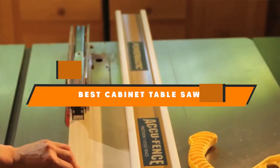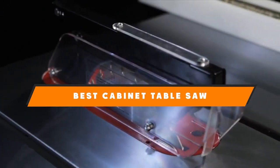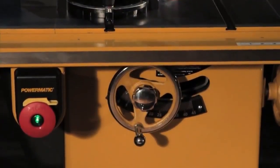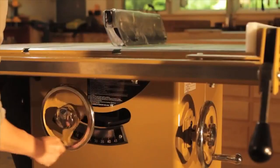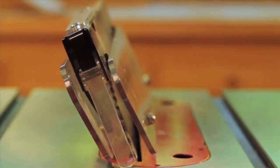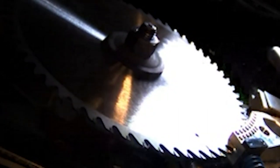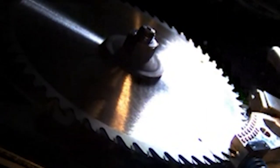In today's video we're going to present you the best cabinet table saws available on the market today. We made this list based on personal preferences, sorted by features, prices, quality, durability, and reputation of the manufacturers. Check out the description to find out prices and more information — links are included below. If you're new to our channel, please subscribe and hit the bell for daily video notifications. So without further ado, let's get started.